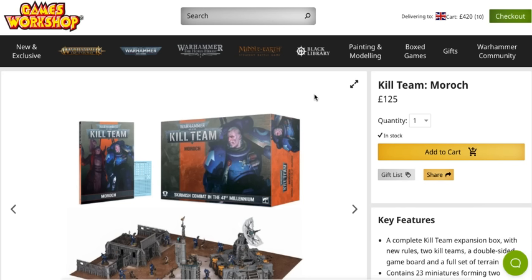Welcome back to the channel. Warhammer Man back in the studio and today we're going to be taking a look at the biggest sham Games Workshop has ever pulled.